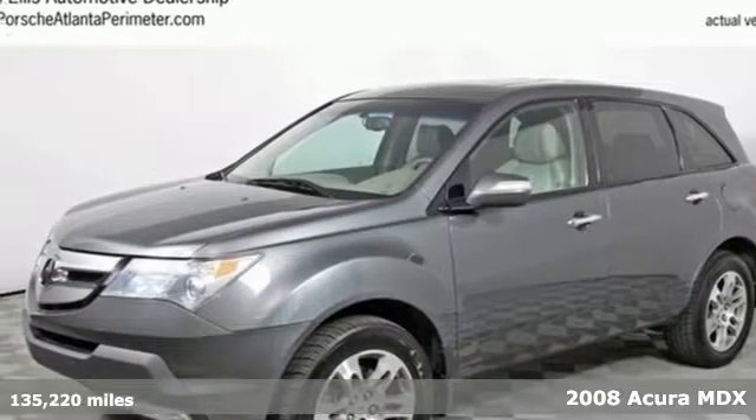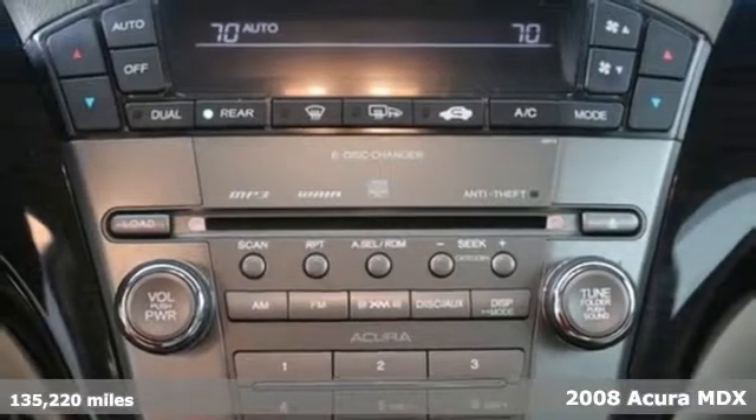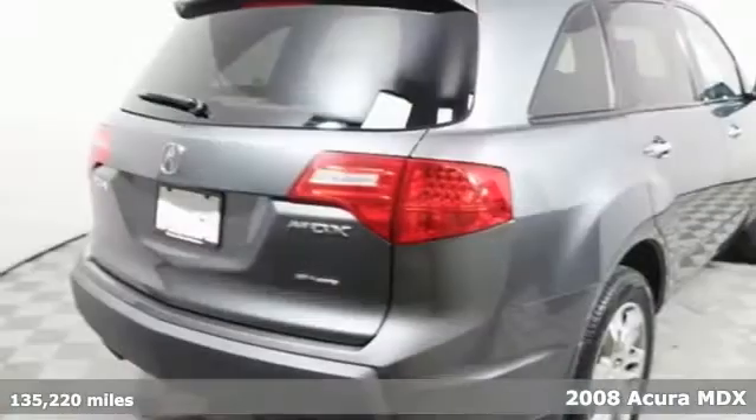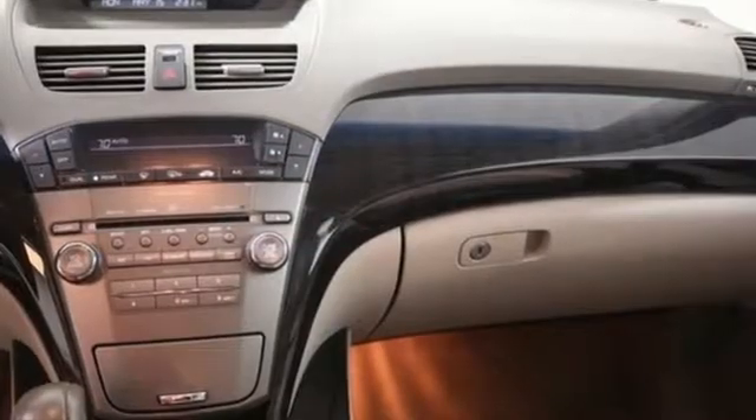It's a 2008 Acura MDX. It comes loaded with standard features, including satellite radio, leather seats, one-touch power sunroof, a rear liftgate door, and automatic climate control.